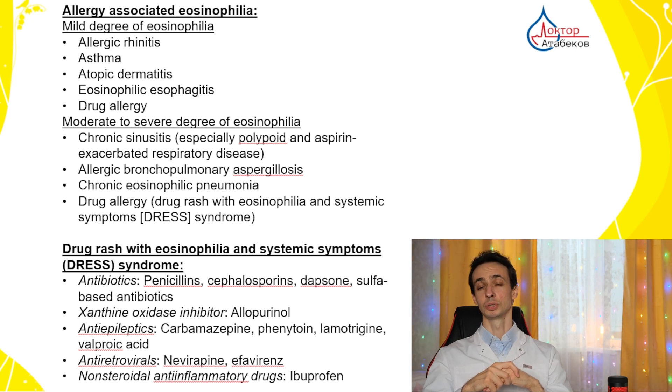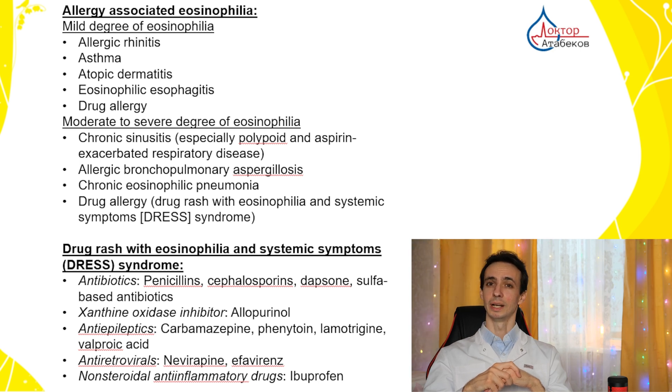If you have chronic sinusitis with polyps in your nose and aspirin allergy, you may already have higher eosinophil levels. Also, a fungal infection like aspergillus in the lungs has a very profound allergic component and can cause a severe increase in eosinophils. DRESS syndrome is a very severe drug reaction, and antibiotics like penicillin, cephalosporins, or sulfa drugs can cause such a severe increase. Allopurinol for gout or anti-epileptics like carbamazepine, phenytoin, or valproic acid can also be responsible.